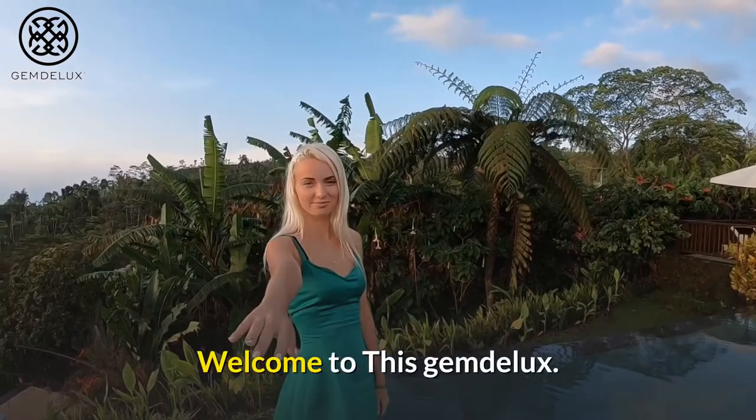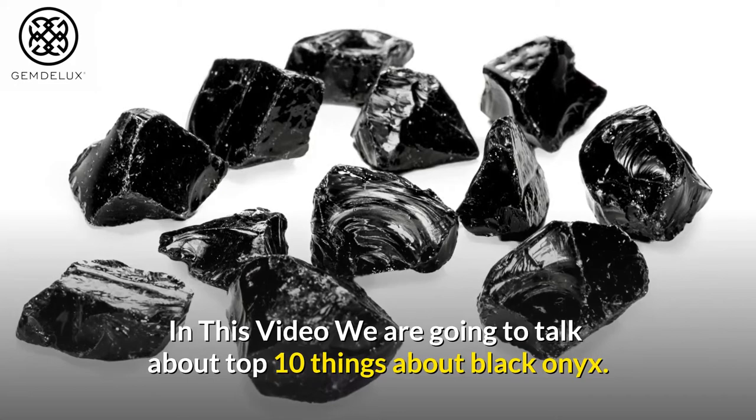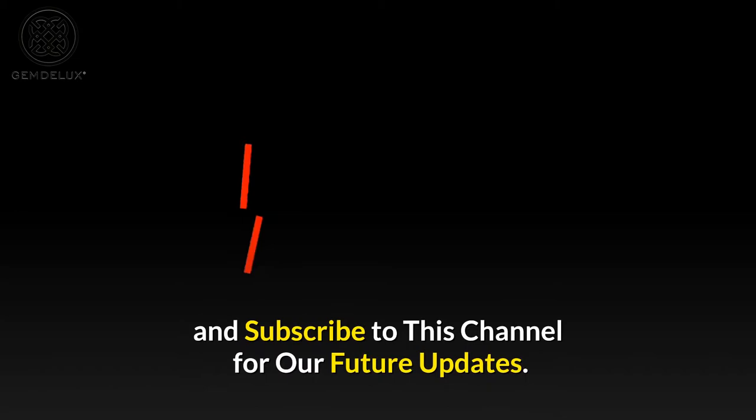Welcome to this gem deluxe. In this video we are going to talk about the top 10 things about Black Onyx. Before starting this video, please like this video and subscribe to this channel for our future updates.